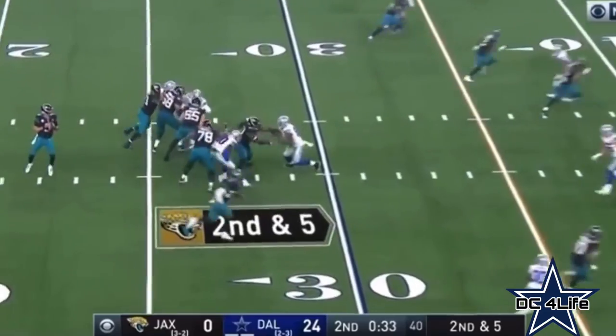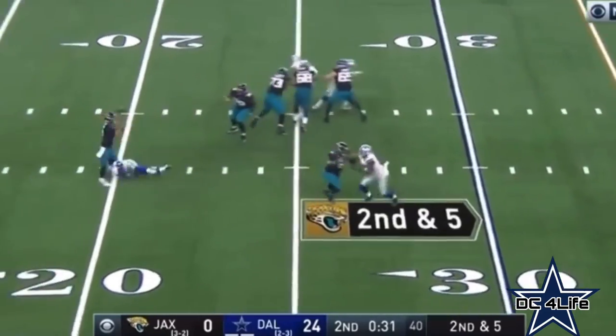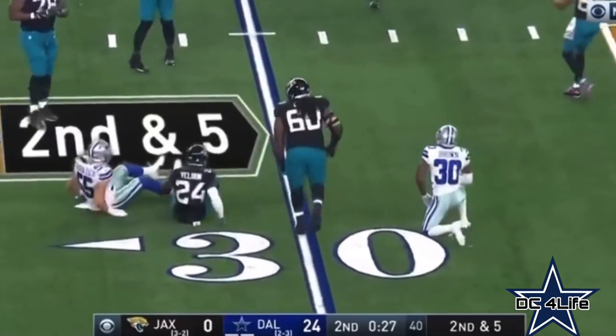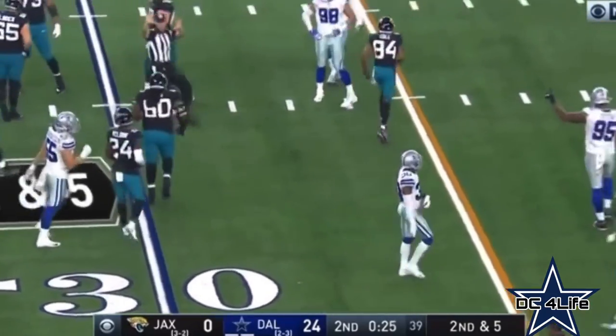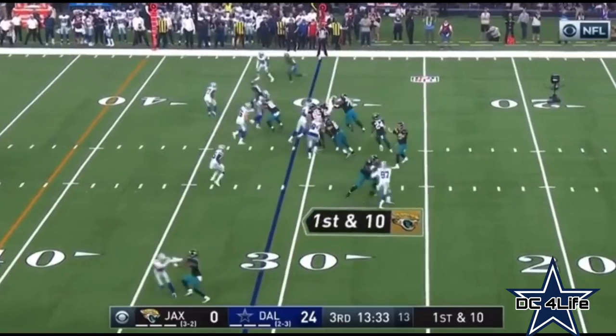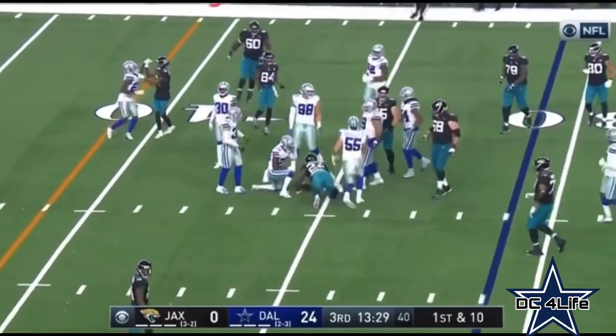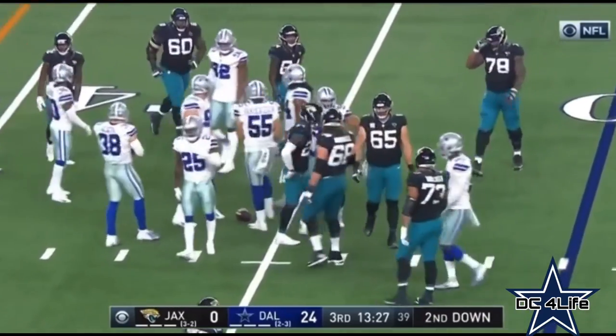Open and drive, second and five, pin pressure, completes it. Vander Esch, handed off to Yelvin, and he's got six — now six carries for 28 yards.